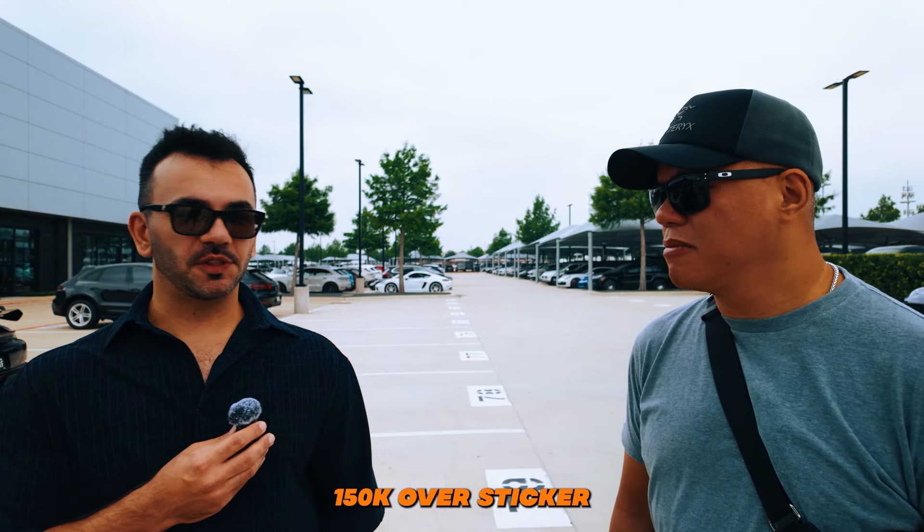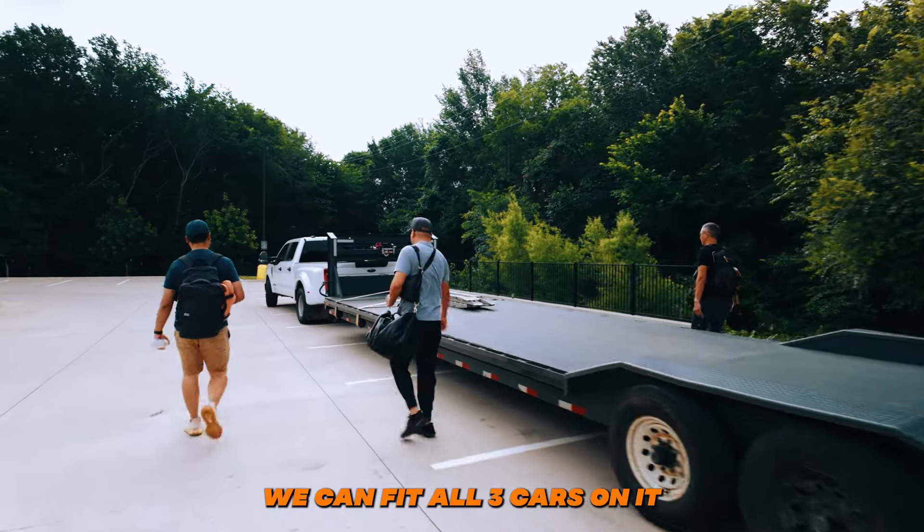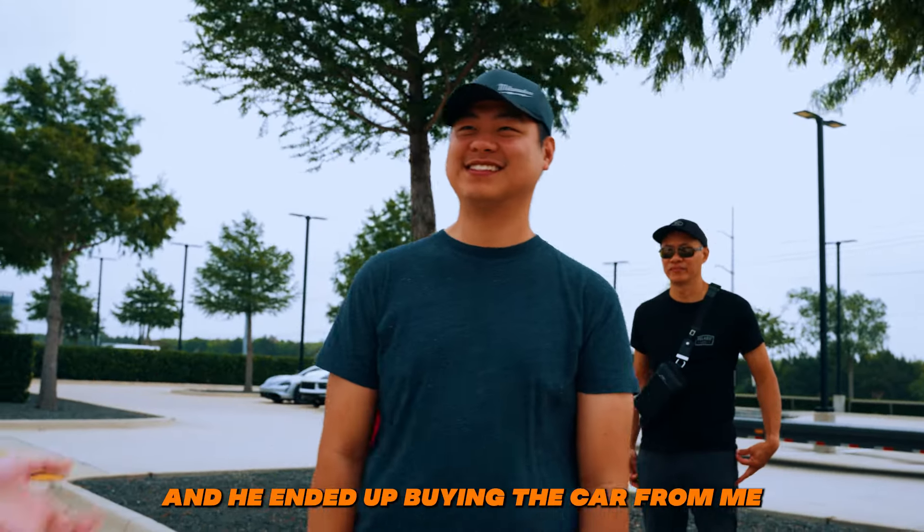You got the GT3 RS allocation. They go over like 160 over sticker. We got this 40-foot trailer, so we're hoping we can fit all three cars on it. And he rolled up in his GT4 RS, as you can see here. Test drive it once and he ended up buying the car.